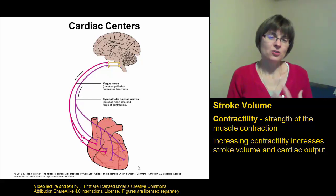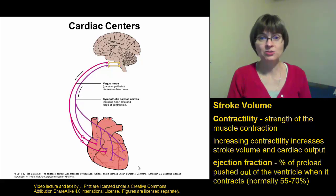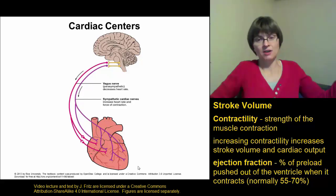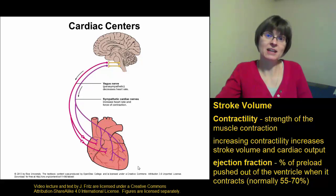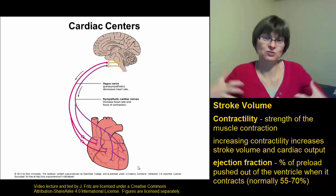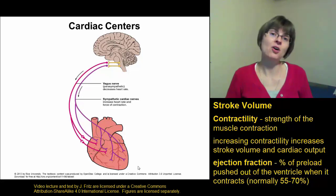We consider the contractility or contraction strength of the heart by looking at the ejection fraction. The ejection fraction refers to the percentage of blood in the ventricle that gets pushed out. A normal ejection fraction runs about 50 to 55 percent — so the ventricle fills up with blood and about 50 to 55 percent of that blood, under normal circumstances, gets pushed into the artery. When the heart is working hard and you're really active, you can actually get up to about 90 percent ejection fraction — a strong contraction pushing almost all of the blood out. When you're resting, only about half the blood gets pushed out with each contraction.